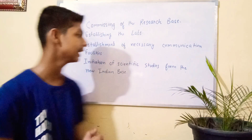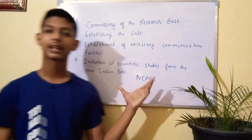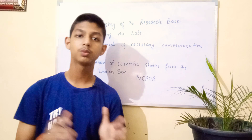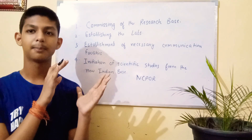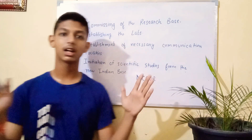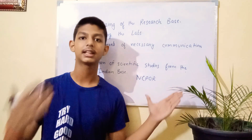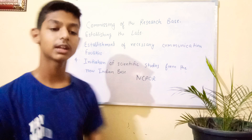The second leading institute is NCPOR, on behalf of the Ministry of Earth Sciences. Since this is a ministry covering every aspect of earth science and it is specifically tied to polar research, the Ministry has assigned this task to NCPOR — National Centre for Polar and Oceanic Research — which conducts only polar and oceanic research.